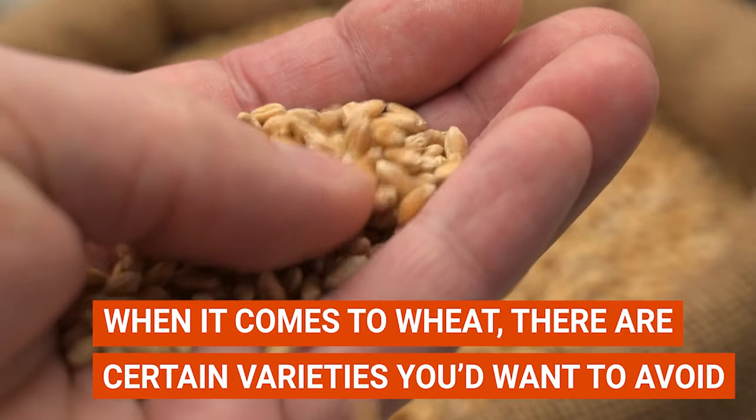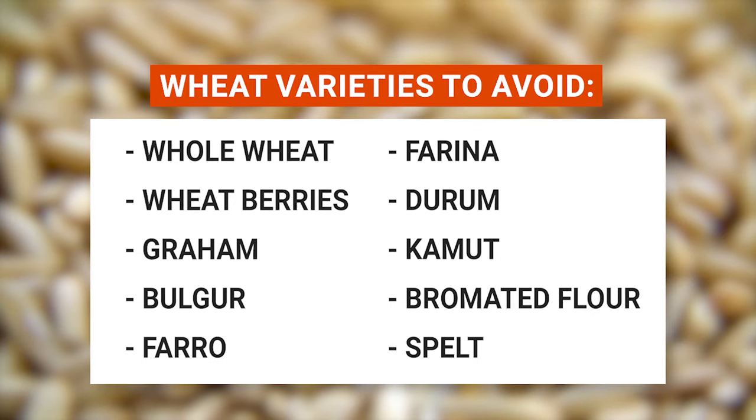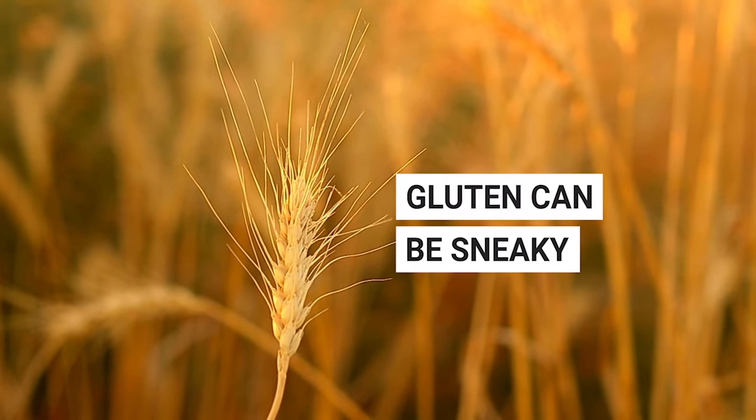And when it comes to wheat, there are certain varieties you'd want to avoid: whole wheat, wheat berries, graham, bulgur, farro, farina, durum, kamut, bromated flour, and spelt. Remember, gluten can be sneaky, so always keep an eye on those labels.